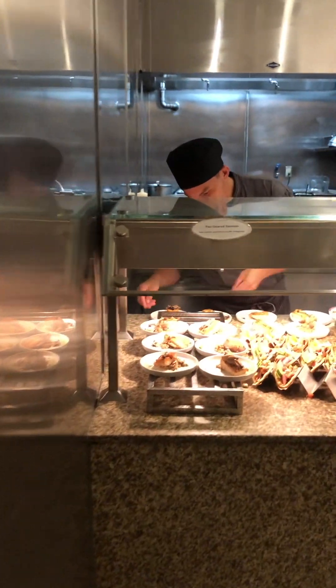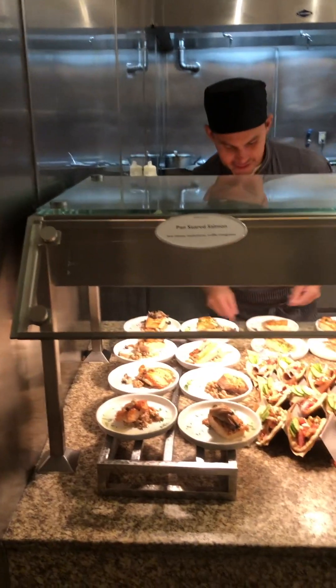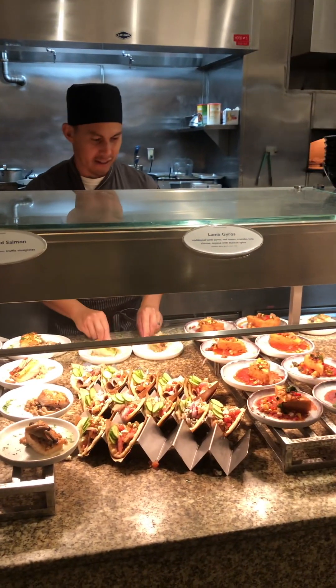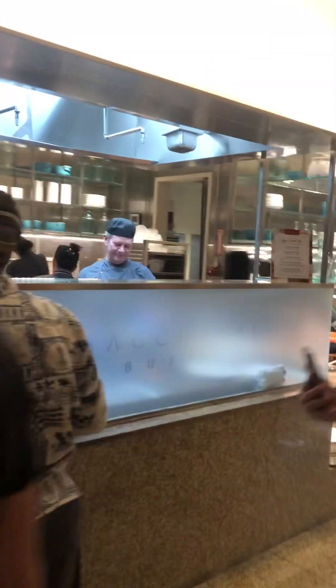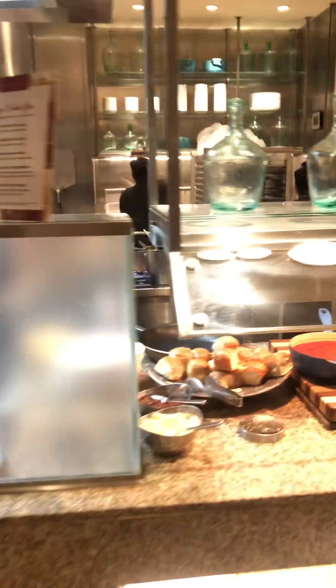Wow, look at that. Penciled salmon. Tyrus. Wow, looks great. Garlic bread.